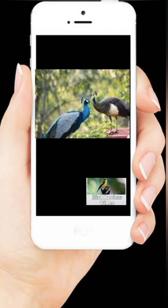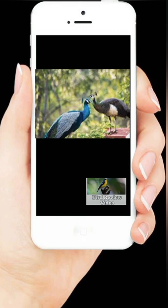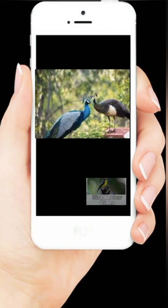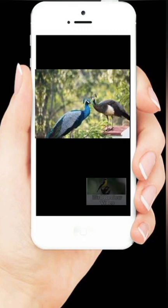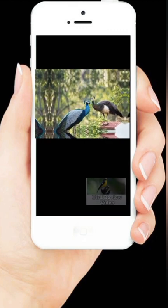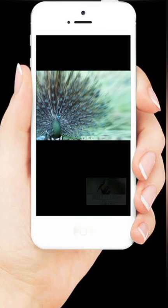Halo, kembali lagi dengan video review burung. Siapa yang tidak kenal burung merak? Burung besar dengan bulu biru yang indah. Burung merak hanya terdiri dari tiga spesies. Dua di antaranya adalah spesies yang terkenal, yaitu merak biru atau merak barat, dan merak hijau. Merak biru banyak ditemukan di India dan Sri Lanka, sedangkan merak hijau banyak ditemukan di Jawa dan Myanmar.